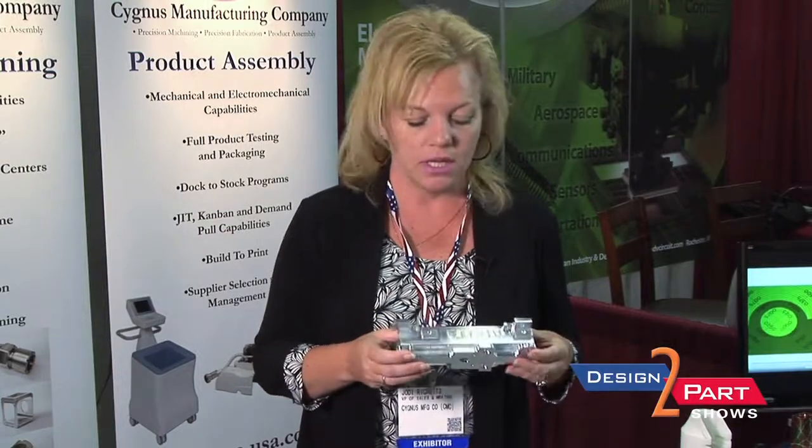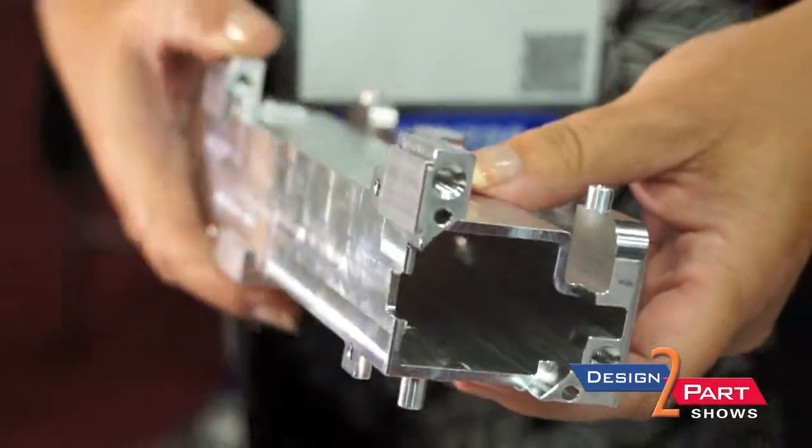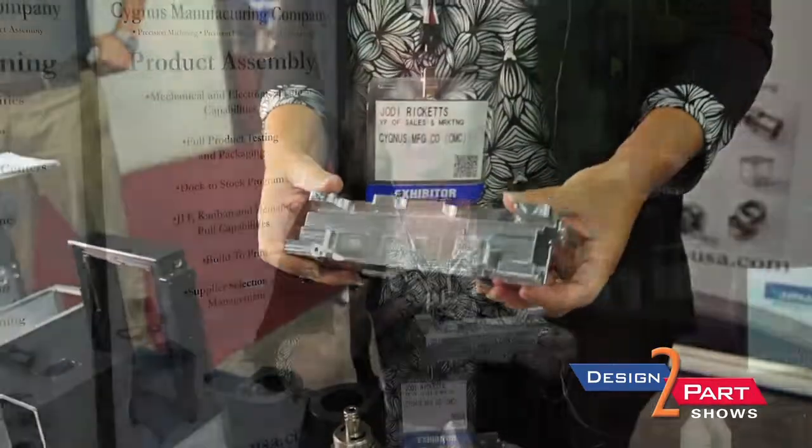This part was manufactured from an extrusion, so we will work with an extrusion house, come up with a raw extrusion, machine it to print, and also do any finishing work that needs done. If there are pins, inserts, anodizing, painting — we manage the entire supply chain.